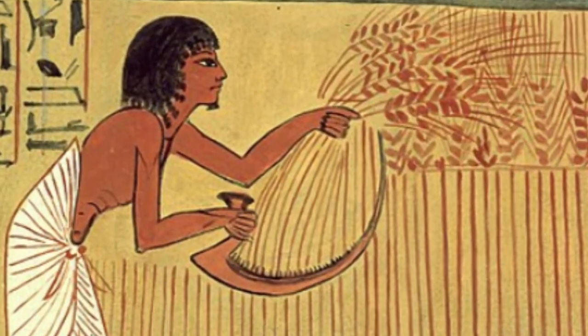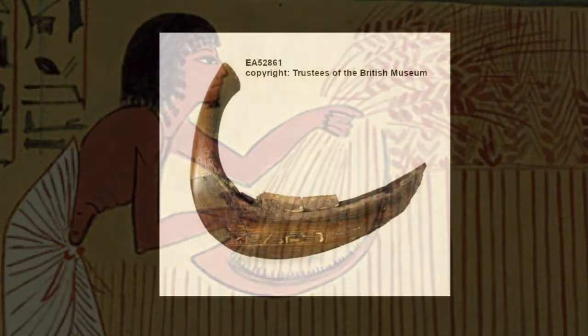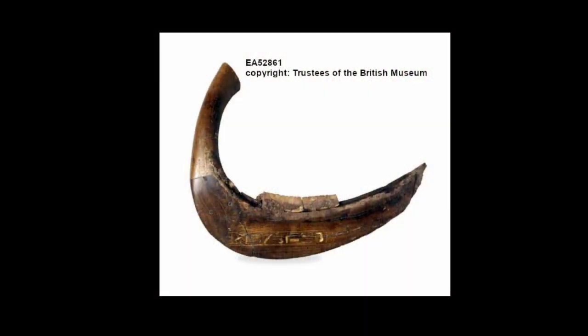If we look closely at the sickle here, we can see that it is made of individual teeth. This fine example from the British Museum shows a wonderful sickle with the blade still attached. It even has the owner's name in gold leaf, so it is unlikely to have been used for everyday purposes. It's from Thebes and roughly the same date as the Amarna sickles.